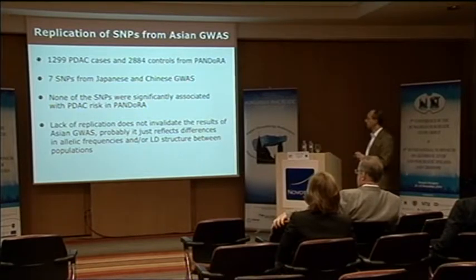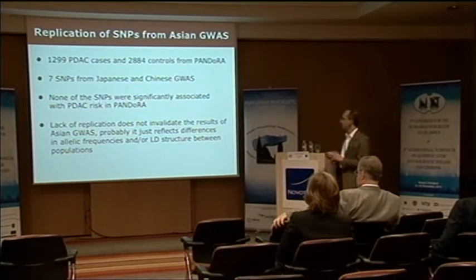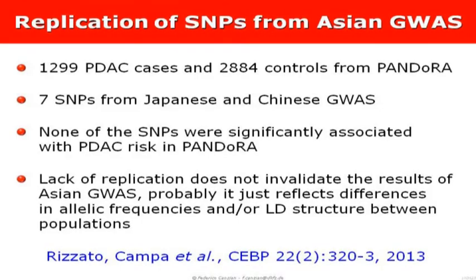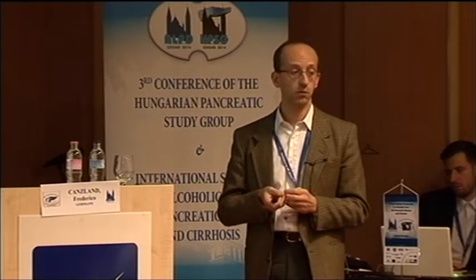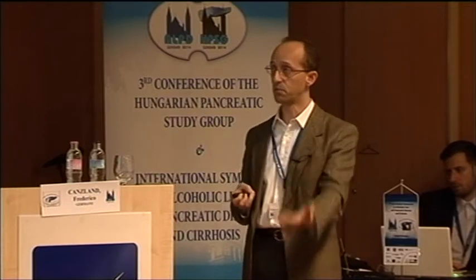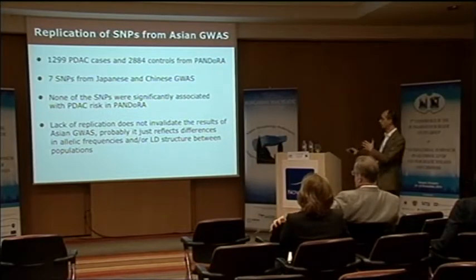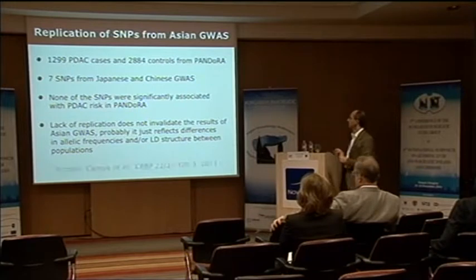There are eight SNPs published from those two Asian studies. One is totally non-polymorphic in Europeans, so we studied the other seven. To our great disappointment, we couldn't replicate anything at all — they were totally flat. This probably reflects allelic frequency differences: all these polymorphisms are much rarer in Europeans than in Asians, so it could be a question of sample size and power, or differences in linkage disequilibrium structure between populations.